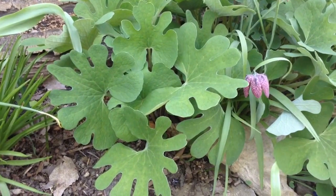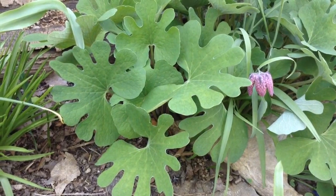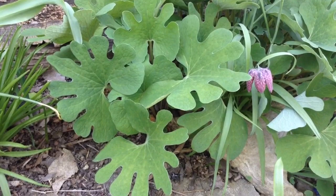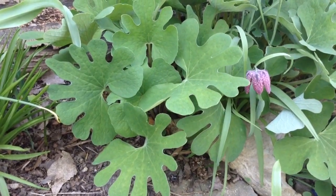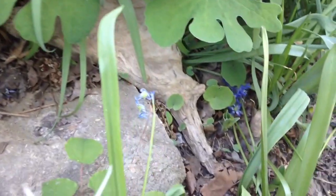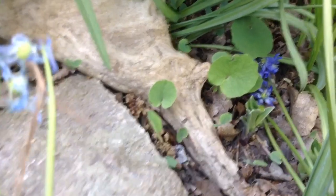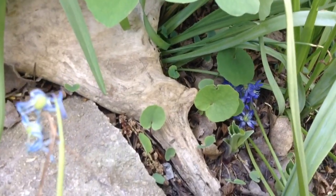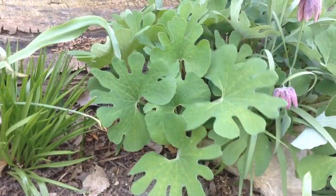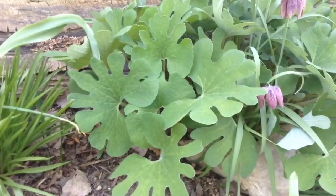Bloodroot gets its common name from the fact that if you were to slice into one of the roots, they have a kind of red, bloody sap. I believe Native Americans used to use that as a dye. It's probably one of my favorite little spring ephemerals. It actually seeds around pretty well — as you can see, I have a bunch of little babies coming up here. I'll probably dig those up and move them into other areas of my yard to make other little bloodroot colonies. Great plant — go ahead and try it in your own garden.